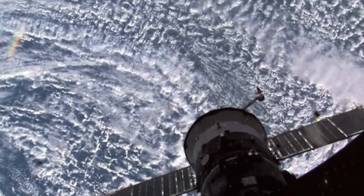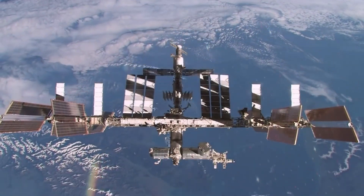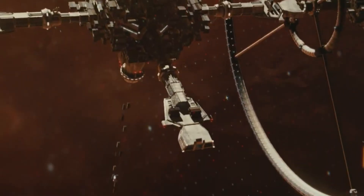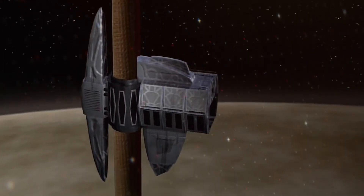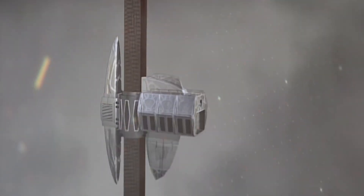Japan's Obayashi Corporation envisions building one by 2050, but the dream hinges on an extraordinary material — something incredibly light yet tens of times stronger than steel, like carbon nanotubes or graphene. If scientists crack that code, the space elevator could usher in a new era of space exploration, industry, and even human settlement beyond Earth.